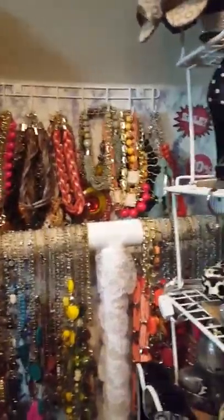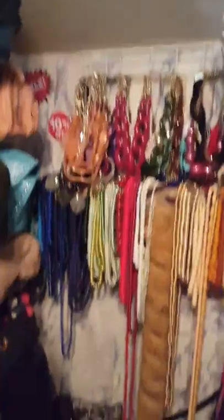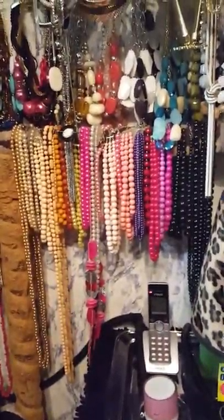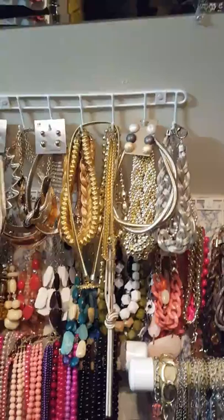Above that tea stand are some statement pieces of necklaces — there's a whole bunch of them, and I do know where they all live. All my statement pieces of necklaces are above there. I try to keep my pearl necklaces right here — my fake pearls in different colors are right there. And above here I keep all of my silver, rose, and gold pieces of necklaces, because I don't have many so I just keep them here so I know where they are.